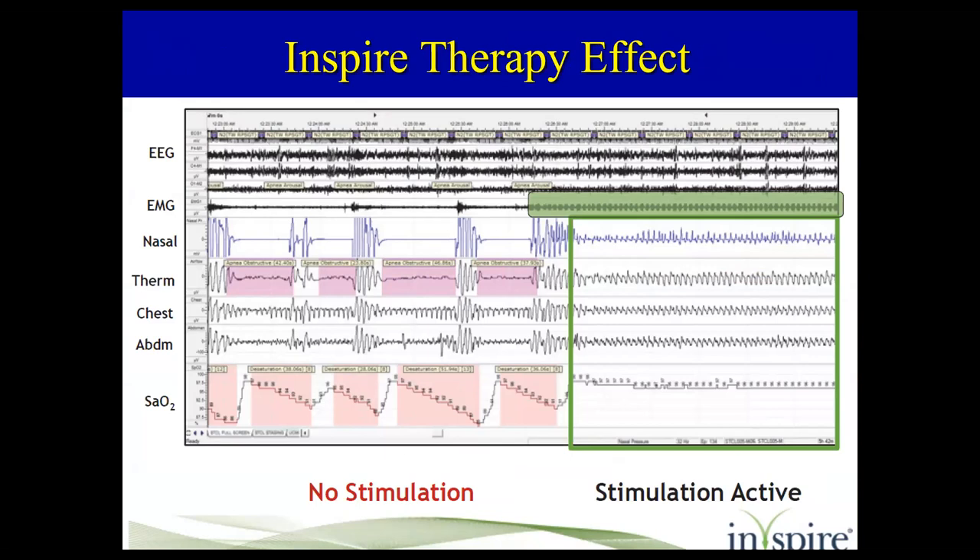Briefly, on a polysomnogram: the top has three EEG electrodes to document sleep stage. EMG measures muscle tone in the jaw and chin — during REM sleep there is no muscle tone, which is also one way to diagnose REM. You have nasal airflow, a thermistor for temperature change with breathing, chest and abdominal movement, and oxygen saturation. In morbidly obese patients — not this group — you'd also add a CO2 sensor, either end-tidal CO2 or fingertip.